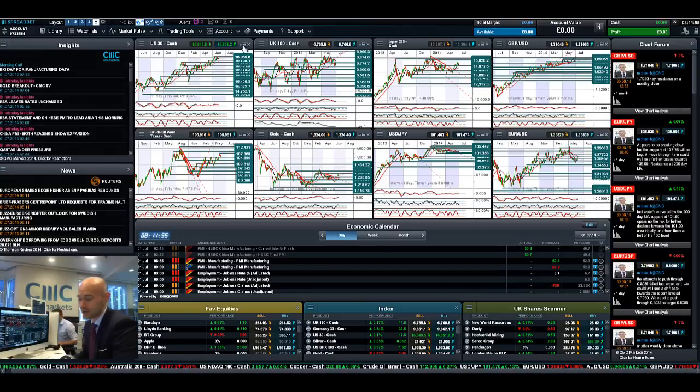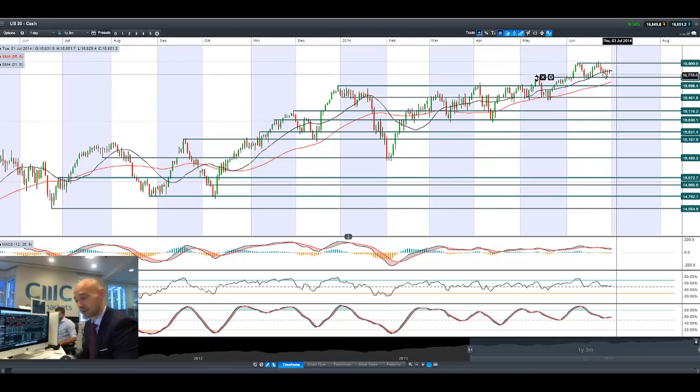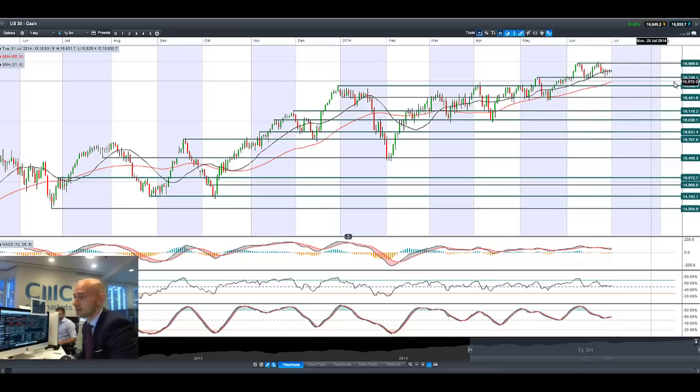Good morning and welcome to today's Products in Focus. As you can see, the US30 has been relatively stagnant over the last couple of sessions, failing to break above the 21-period SMA. Potential resistance still remains at $16,969, and potential support still remains at $16,738.